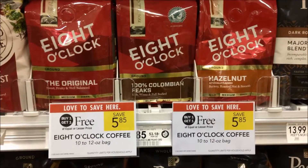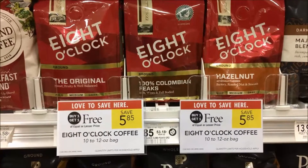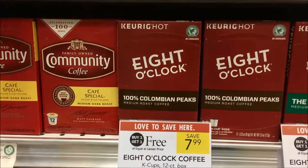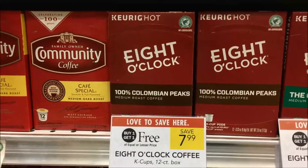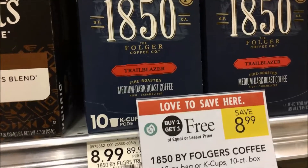Coffee lovers, this is your week! Several coffees are on sale this week on BOGO. Eight O'Clock Coffee at a BOGO price is $2.93. Eight O'Clock K-Cups are $4.00. 1850 Folgers coffee is $4.50.